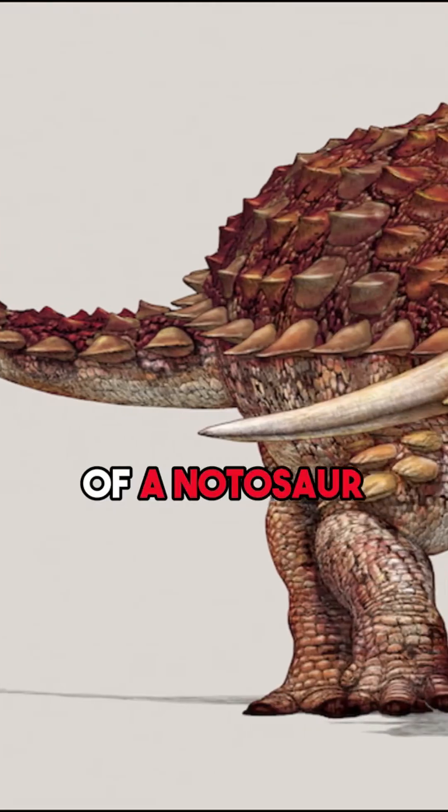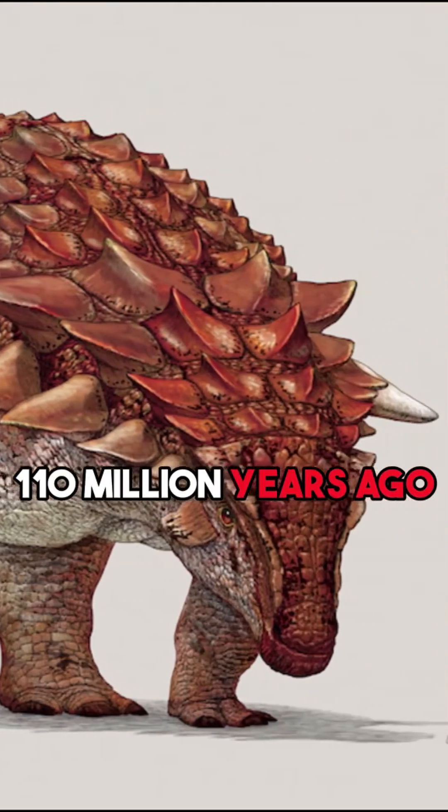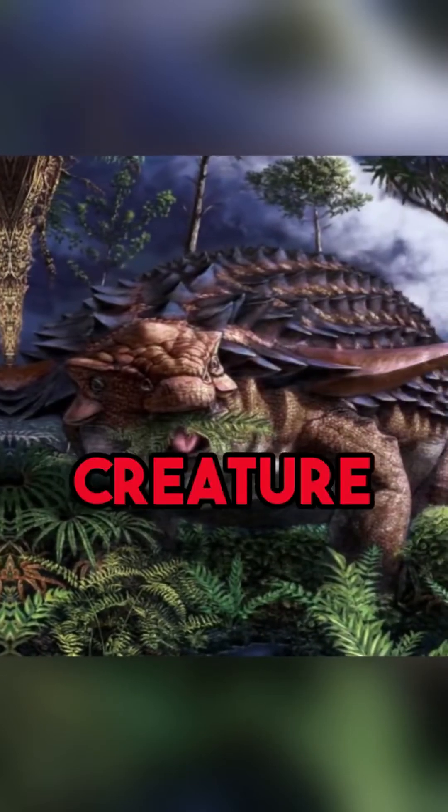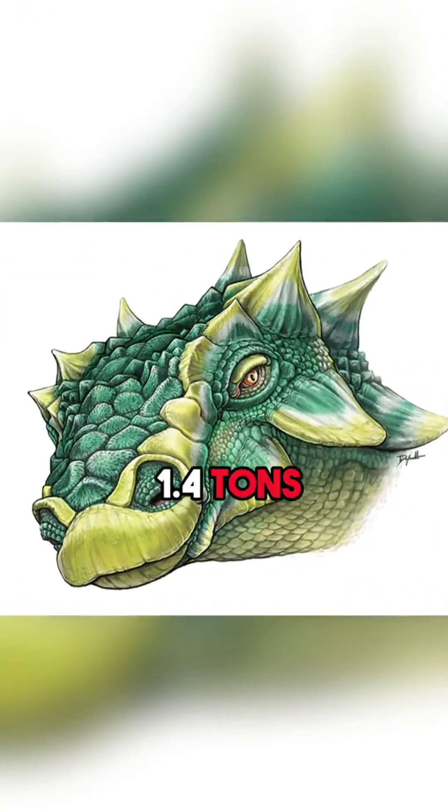This relic is of a nodosaur, an armored dinosaur that roamed about 110 million years ago. This prehistoric creature measured up to 5.4 meters and weighed approximately 1.4 tons.